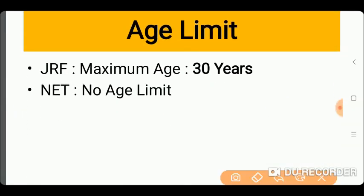If we talk about the age limit — if you want to fill the form for JRF, you need to be under 30 years of age.